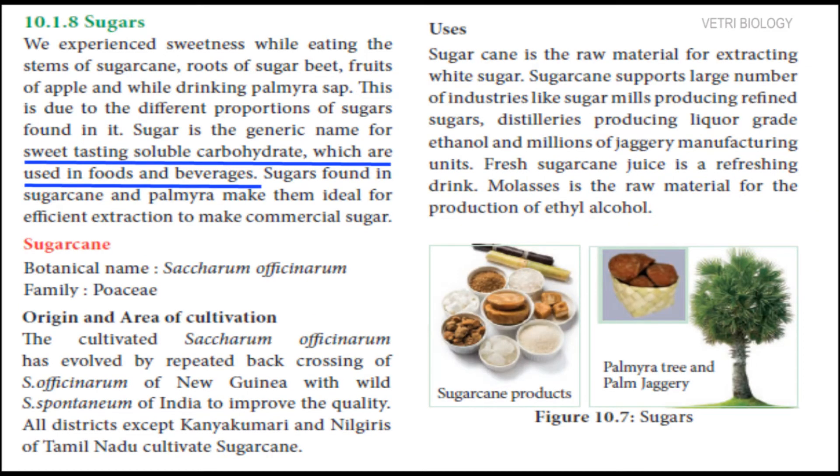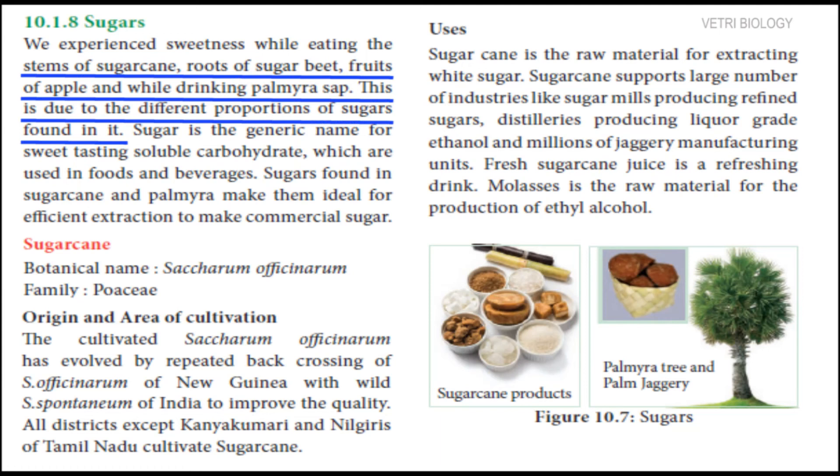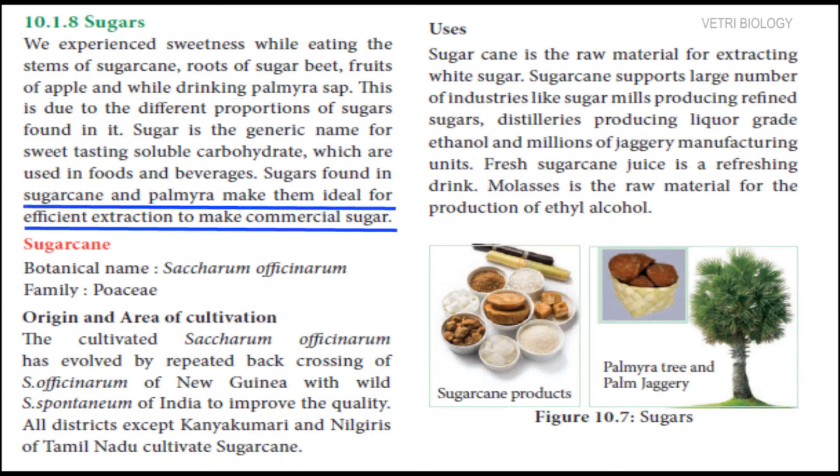Next one is sugars. Sugar is a sweet tasting soluble carbohydrate used in foods and beverages. We would have experienced different tastes of sweetness while eating and drinking sugar cane, beetroot, fruits, palmyra sap etc. This is due to the different proportions of sugar found in them. We can extract sugar from sugar cane and palmyra easily to make commercial sugar. So, let us learn about these two food plants now.